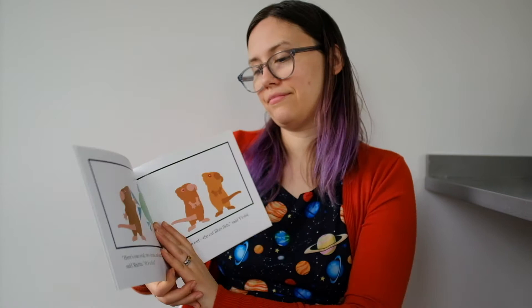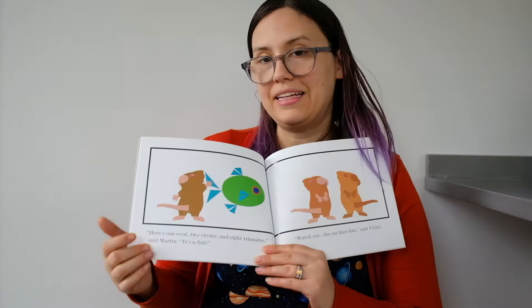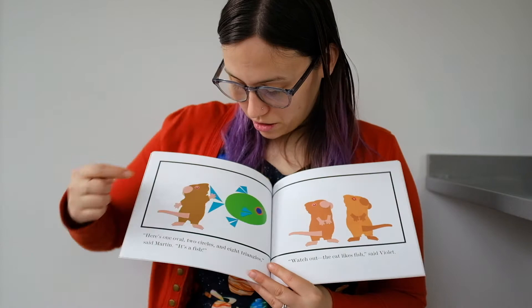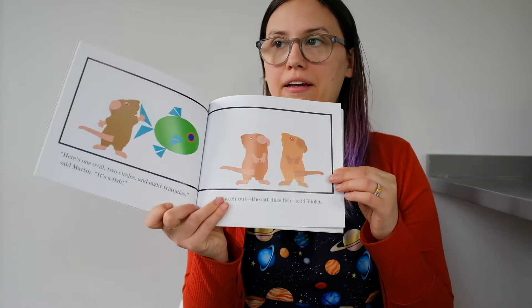Here is one oval, two circles, and eight triangles, said Martin. It's a fish! That's a more complicated shape picture he made — he put all the shapes together to make a fish. Watch out! The cat likes fish, said Violet. I hope the cat doesn't see that fish and come running.